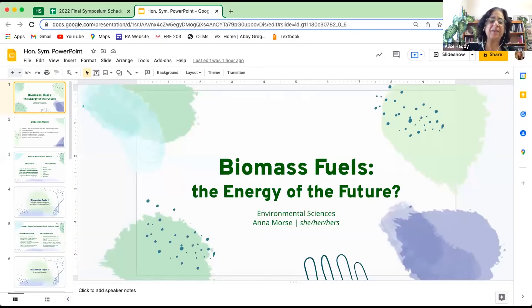Our next speaker is Anna Morse. Anna is a second-year junior at UNC Greensboro pursuing dual degrees in marketing with a strategic marketing concentration and peace and conflict studies. She is a Lloyd International Honors College student, a resident advisor, and an undergraduate teaching assistant. Anna's talk is called 'Biomass Fuels: The Energy of the Future?'